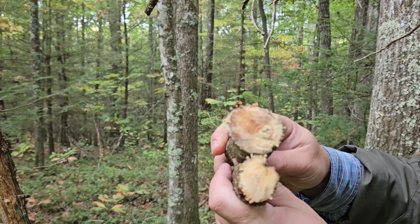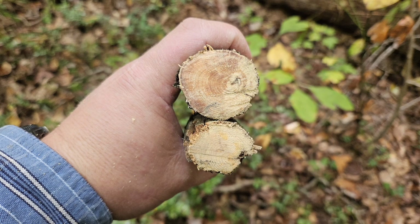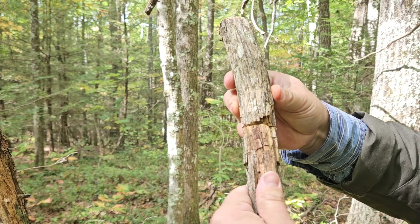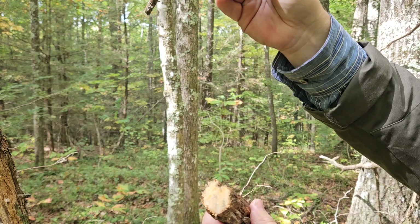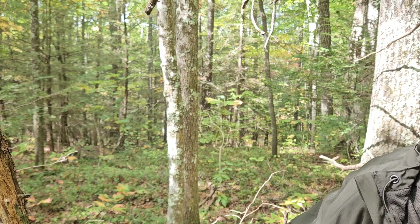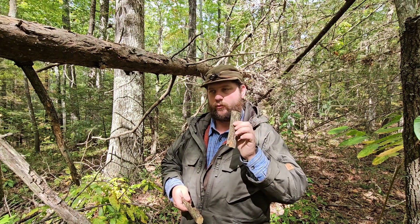If you notice the color difference there in those two pieces. The one on the bottom was further down on the branch, and this one was connected right to the trunk there. Really good stuff. Nice piece of fatwood there. Very, very dense. Very heavy, because it's full of resin.